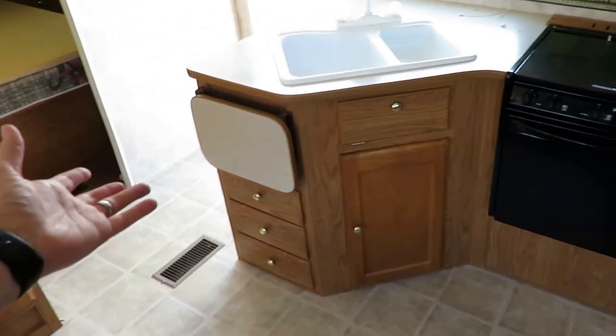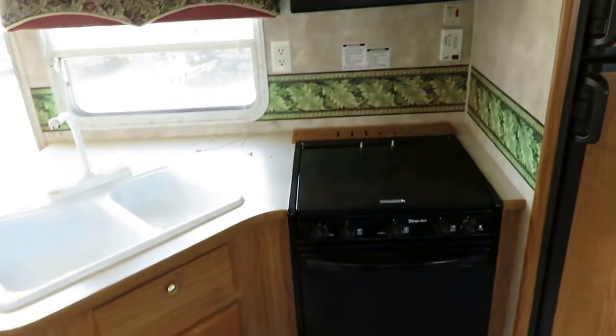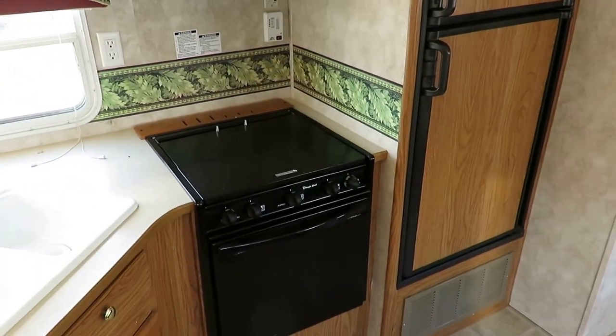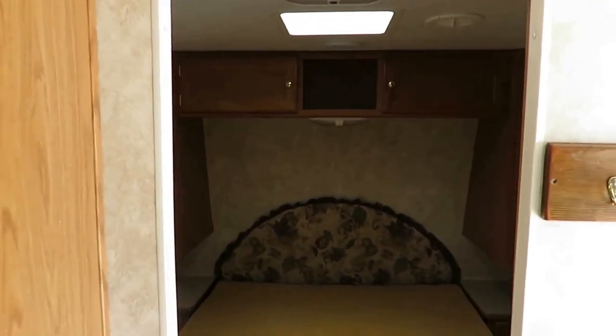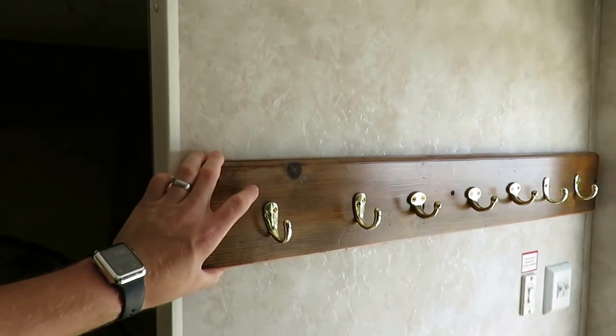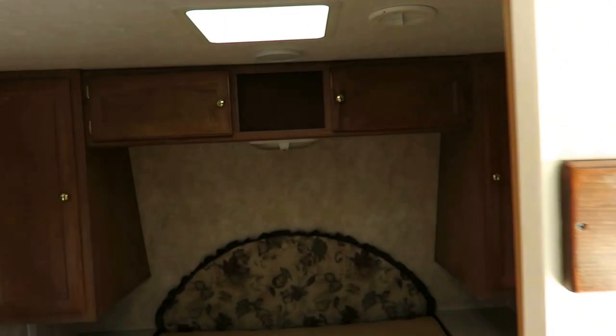Good kitchen drawer space, a little counter extension. I like the stove cover as well, because that gives you some extra prep space that this camper sorely needs — so that's a welcome addition. We also have a sliding privacy door for the bedroom up front. That coat rack is not factory done — that's a nice little thing that somebody added, and they did a nice job of it.